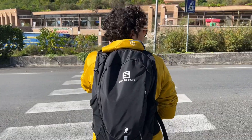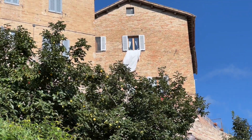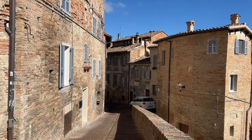We are in Urbino! Today we are going to go explore it. From the free parking spot where we left our car we walked less than 10 minutes up to the city center of this small university city. It is a world medieval city and it's also a UNESCO World Heritage Site.